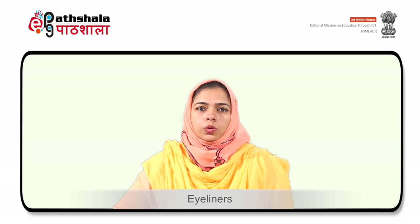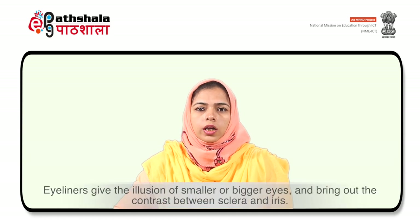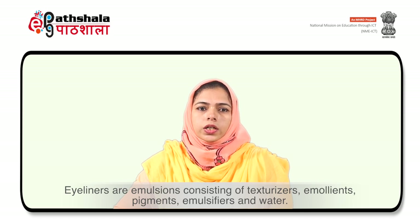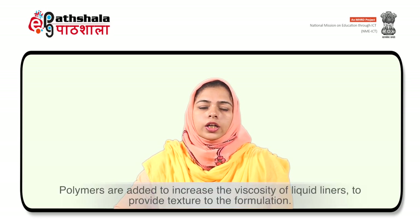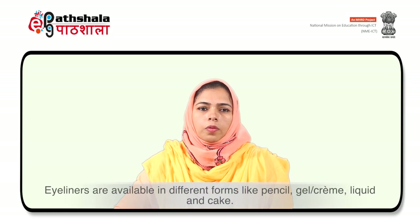The next type of eye makeup product includes eyeliners. These are formulated to contour the eyes by drawing a precise line at the base of the lower and upper eyelashes. Eyeliners give the illusion of smaller or bigger eyes and bring out the contrast between the sclera and iris. These contain texturizers, emollients, pigments, emulsifiers and water. Polymers are also added to increase the viscosity of liquid liners, to provide texture to the formulation and to increase the adhesiveness of the product to eyelids. Eyeliners are available in different forms like pencil, gel, liquid or cake.